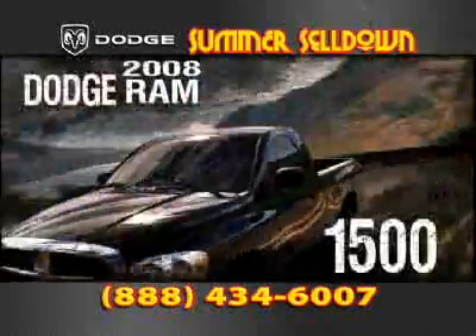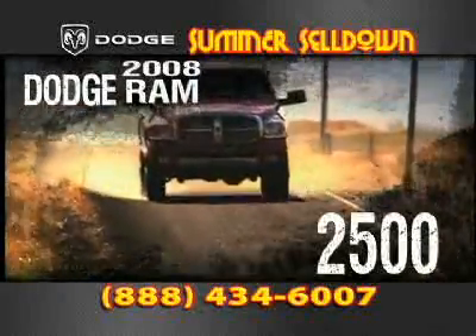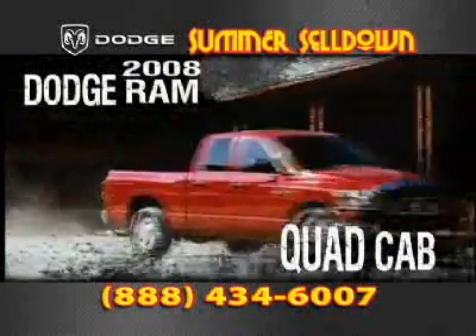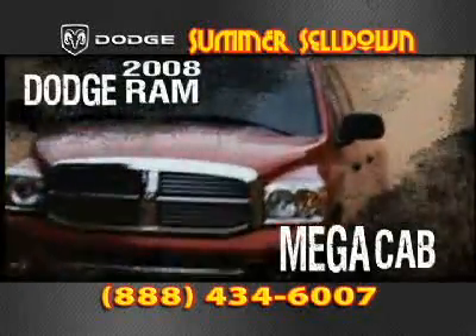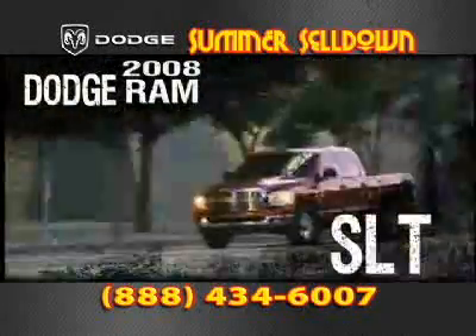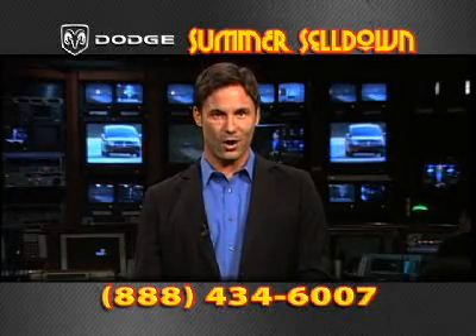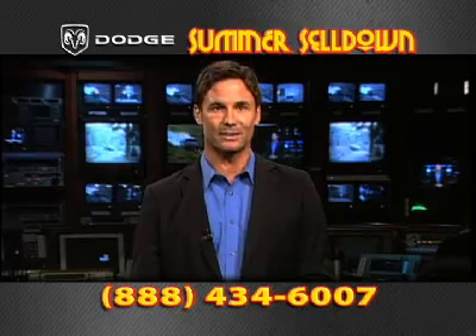Decide if it's going to be a 1500, 2500, or 3500. Then consider a regular cab, quad cab, or mega cab, and choose from the Ram ST, SXT, SLT, or the upscale Laramie. Ram trucks work hard and play hard. It has been built for you — go ahead and find it.